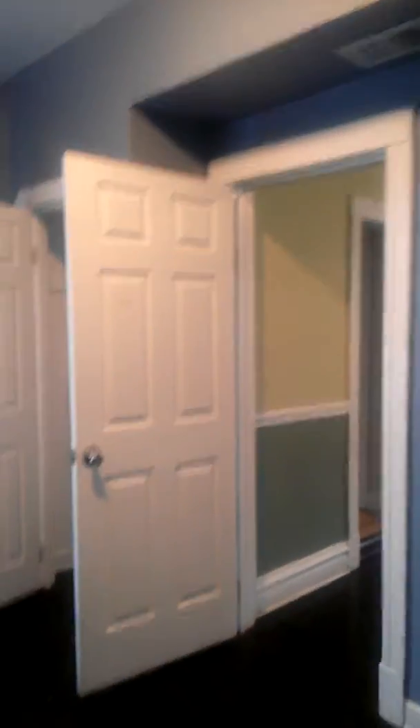It's bedroom number two. I like the fact that this owner doesn't use the same white paint that everybody uses — it's very boring. The first room could be an office or a twin bed, and this room could be a full.